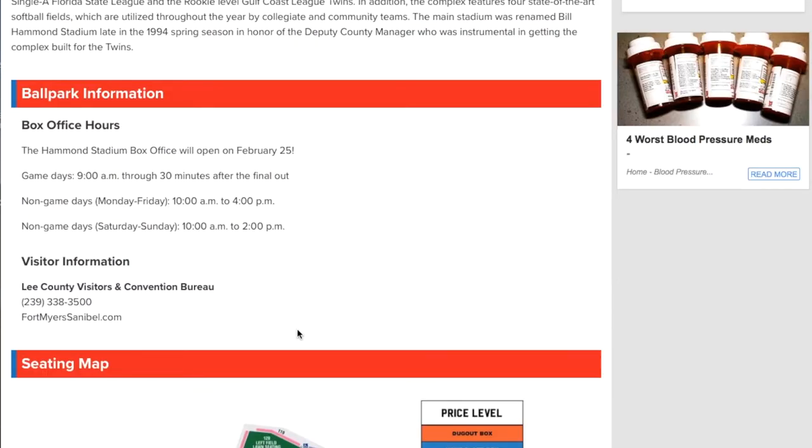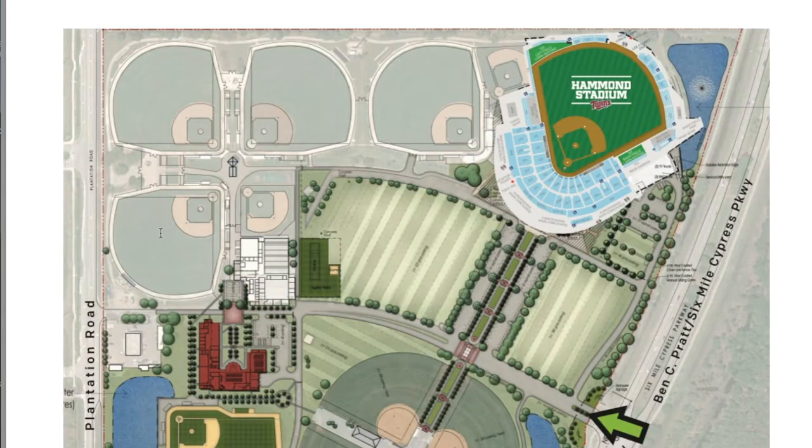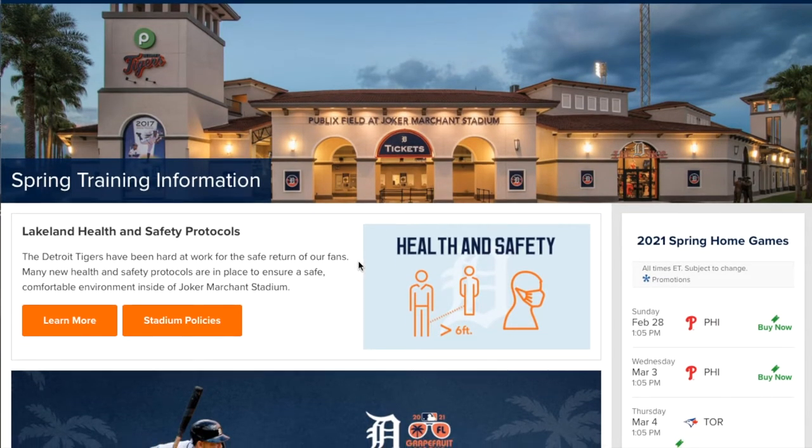On the seating map you can see the concession stands. Look how many baseball fields and softball fields are there — pretty crazy. Let's move ahead to the Detroit Tigers, who play at Publix Field at Joker Marchant Stadium, with a capacity of 8,500.